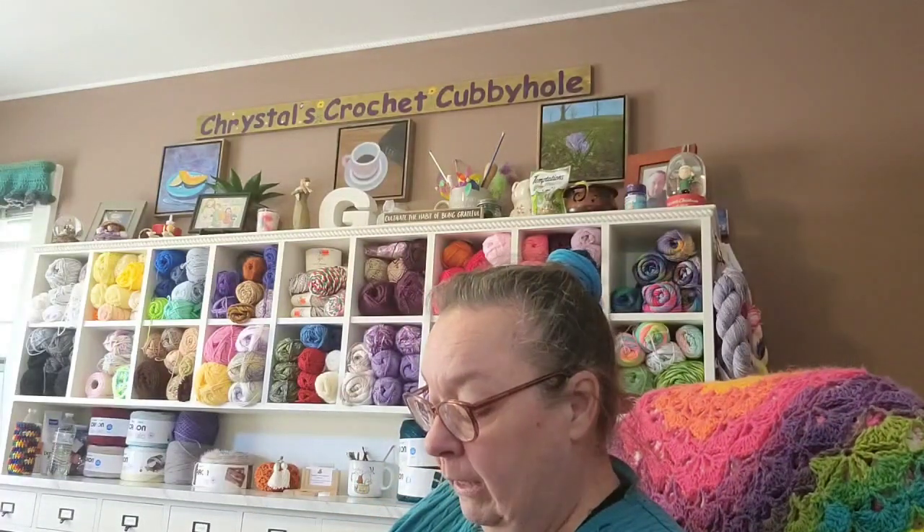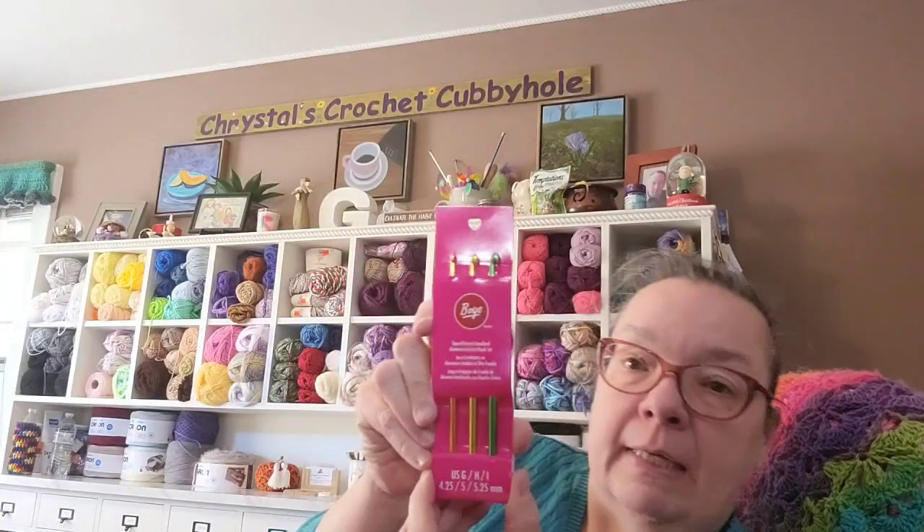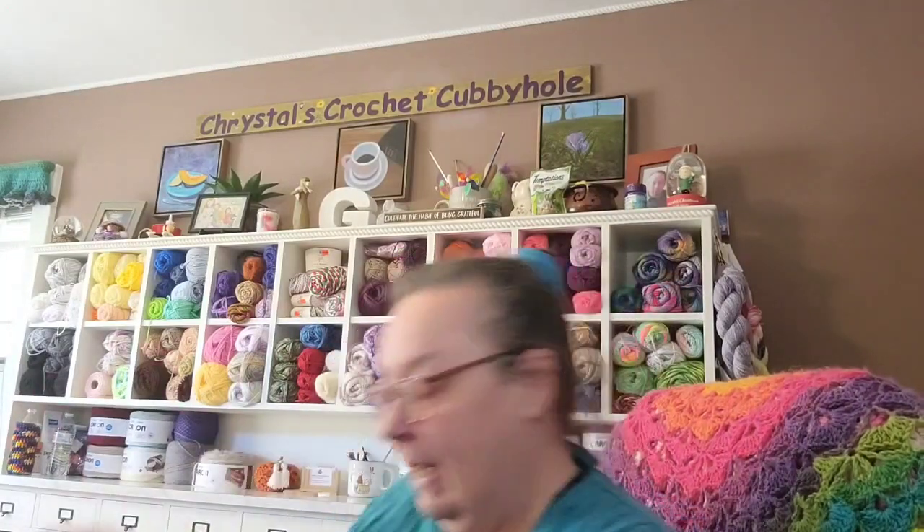There's a Prym ergonomic crochet hook — it's a J, or 6mm. I don't have one of these — I can't wait to try it! And a set of Boye tapered throat anodized aluminum crochet hooks with a 4.25mm, a 5mm, and a 5.25mm — nice!